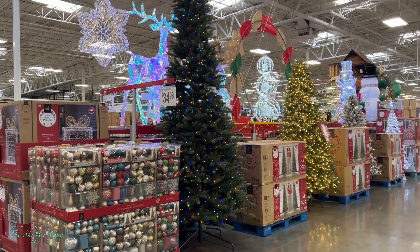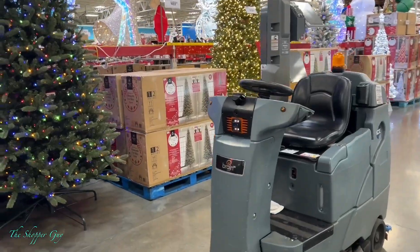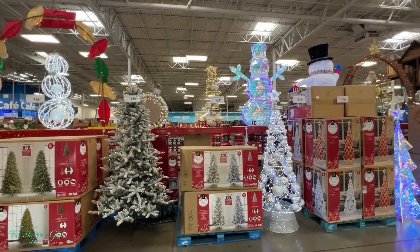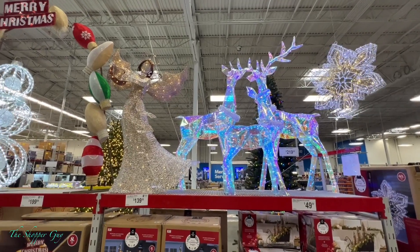Hello everyone, it's the shopper guy. How's everyone doing today? Hoping everybody is having a great day. I'm back at Sam's Club today and I want to show you guys the deals that they have right now.